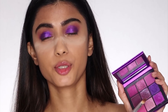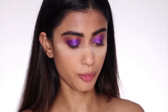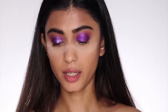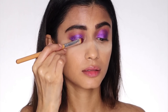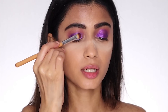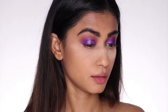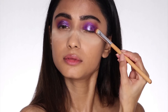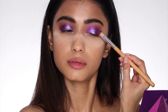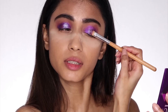Going back to my Huda Beauty palette, I'm going to take this very pretty purpley shade. You don't have to use the exact same palettes — you can use colors which are similar. I'm going to wet the brush with the NYX Dewy Finish Makeup Setting Spray, pick the shade, and apply it in the center of my eyelids — it gives a metal, foil finish. Wow, that's beautiful! I'm so glad you guys wanted me to do a purple look. I'm loving this eye look already.